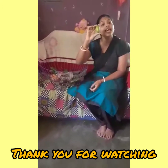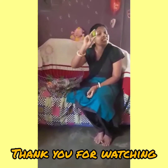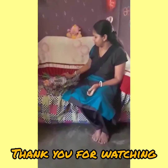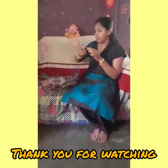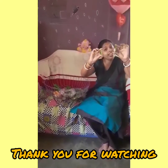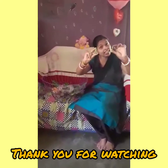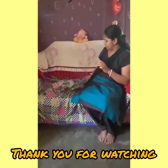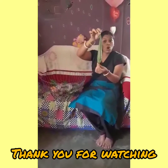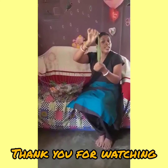This is a lemon. Lemon is green in color. This is a chili. Chili is green in color. This is a ridge gourd. Ridge gourd is green in color.